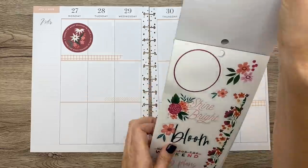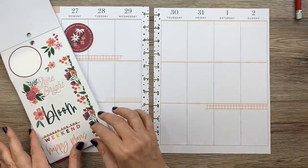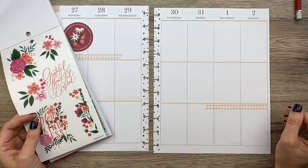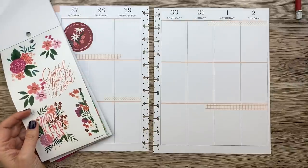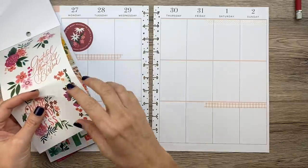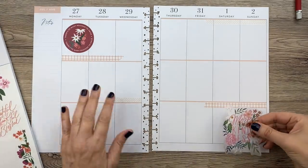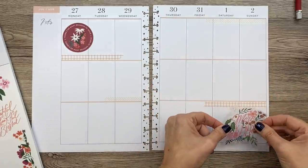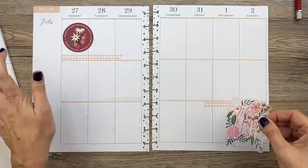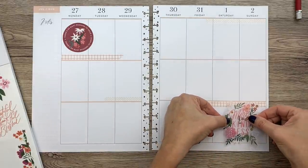So pretty! Since I have that big sticker there, I'm going to balance it out with a big sticker down here. I'm going to give Nicole a space for gratitude because I think she writes gratitude in her planner. I usually put gratitude down here but we can move that around for her. This is going to bring in a big sticker and it's busy, but I'm counting on other stickers to balance the color.